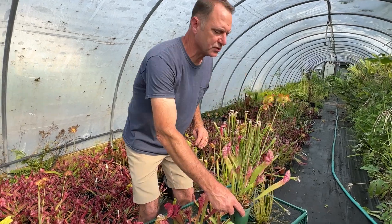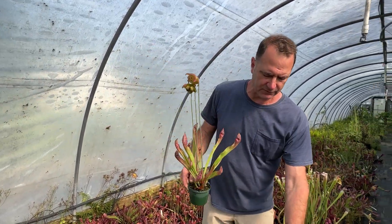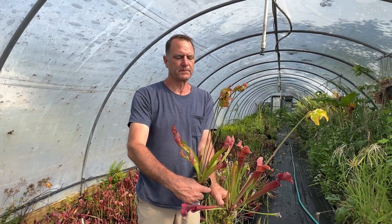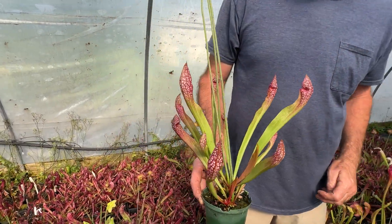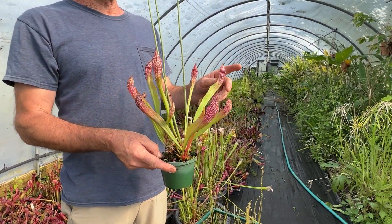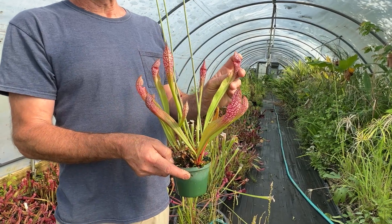This is a hooded pitcher called Scarlet Bell. You can see how it's different in shape from the open top — it's red and white. Some people call them Cobra pitchers because it looks like a snake head.